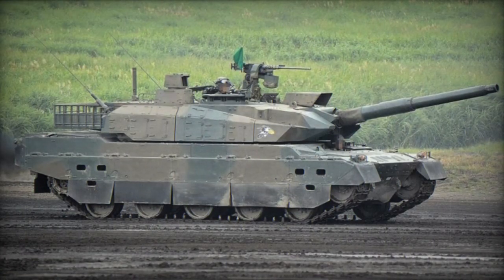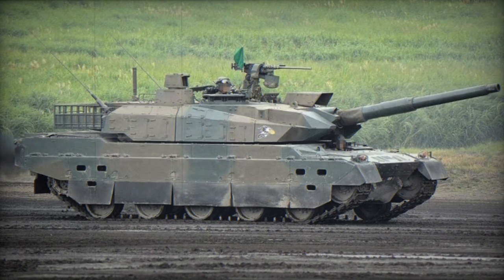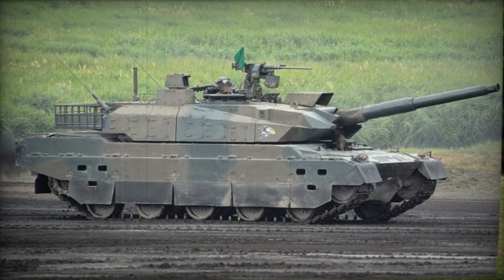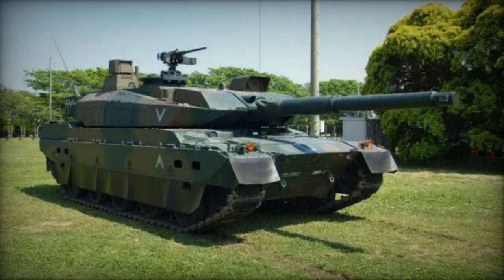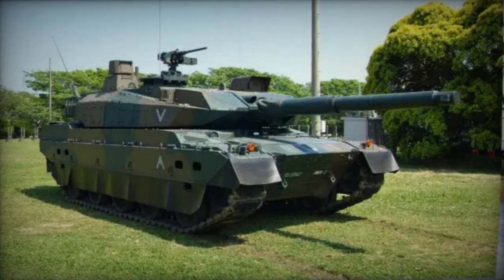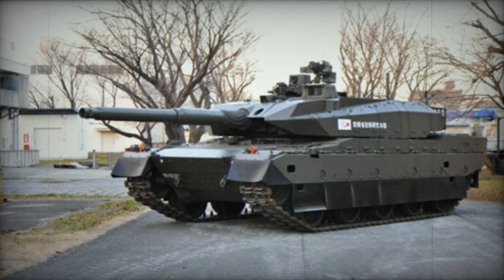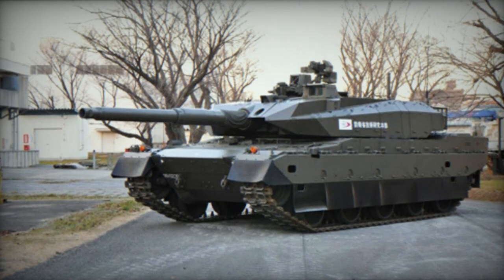Armed with a 120mm smoothbore gun developed by Japan Steelworks, the Type 10 tank is equipped with an advanced autoloader located in the turret bustle. This autoloader surpasses its predecessor on the Type 90 MBT and is compatible with newly developed armor-piercing ammunition, as well as standard 120mm NATO tank ammunition.